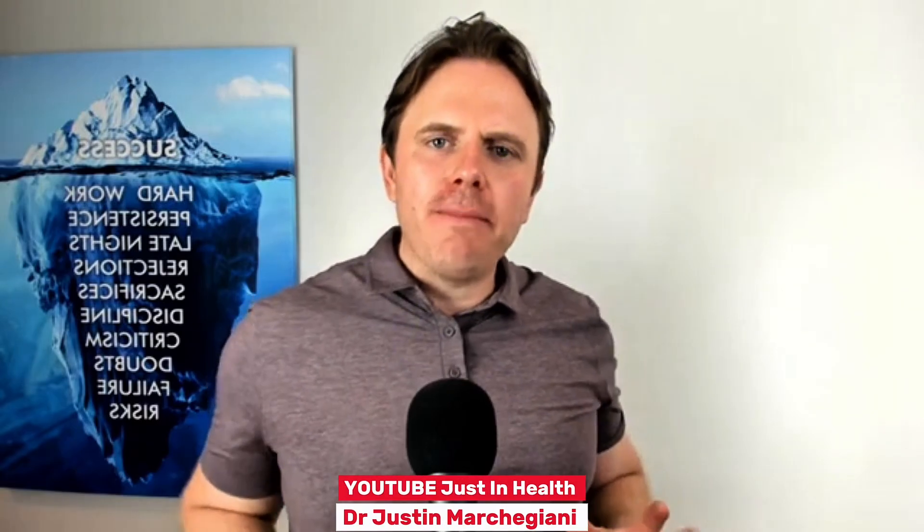Hey guys, this is Dr. Jay here. Today we're going to be talking about the top five benefits of glycine.